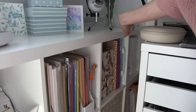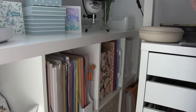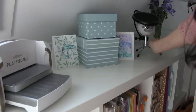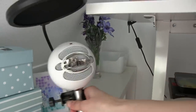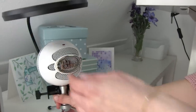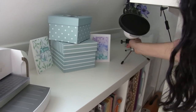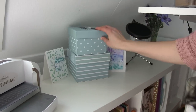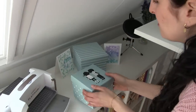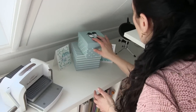Back there I have things I don't normally use but don't want to get rid of. Here I have my microphone, the one I use for voiceovers. Some flowers — those are for decoration and also for when I'm making pictures. And here just boxes, with more scraps that I don't want to throw away.